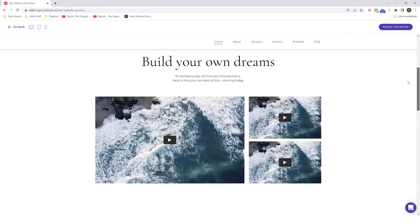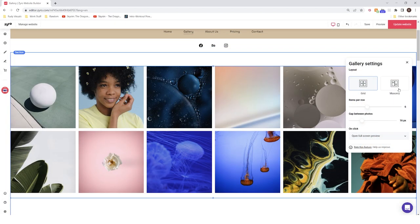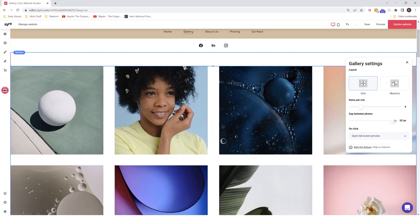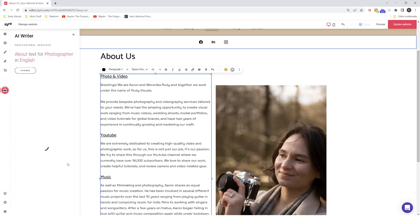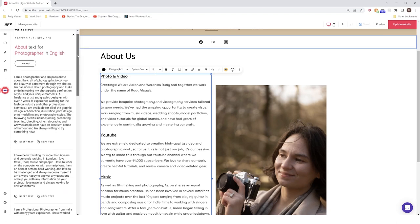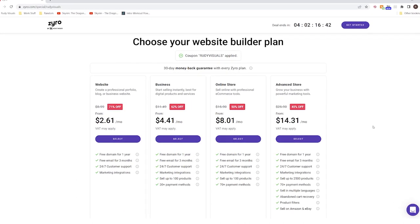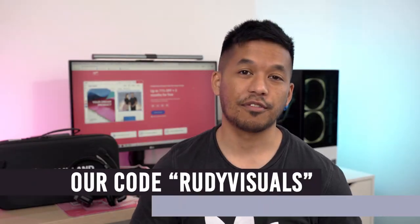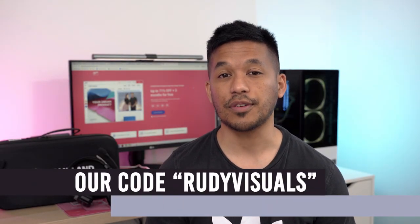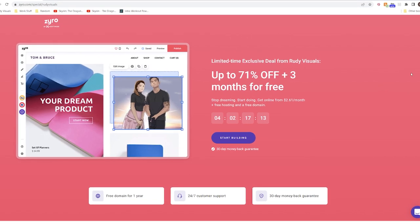As freelance photographers and filmmakers ourselves, we know how important it is to present your work just the way you want it, and Zyro offers many different tools to present your photos and videos in your ideal layout. Zyro also features an AI writer to help you create high quality content for your website when writer's block kicks in — it generates tons of examples which you can modify to make your own. Use offer code RUDYVISUALS to save up to 71% on your photography portfolio with Zyro's limited time deal, which includes a custom domain and 3 months free with any yearly plan. Link is in the description below.